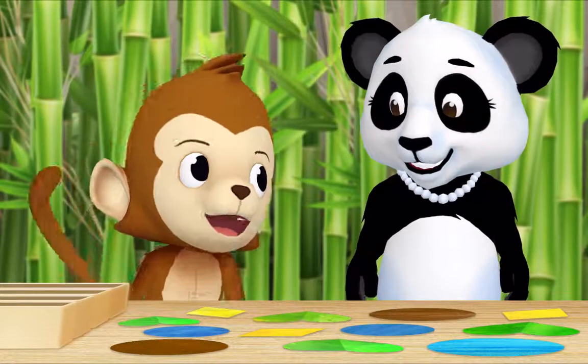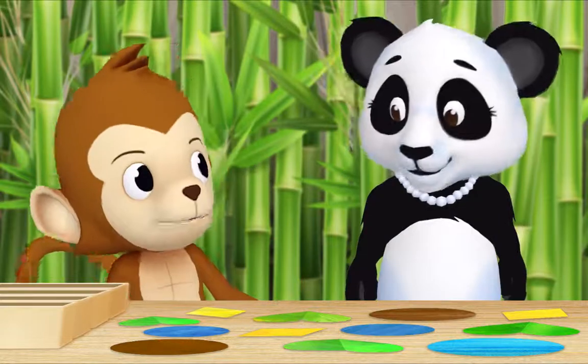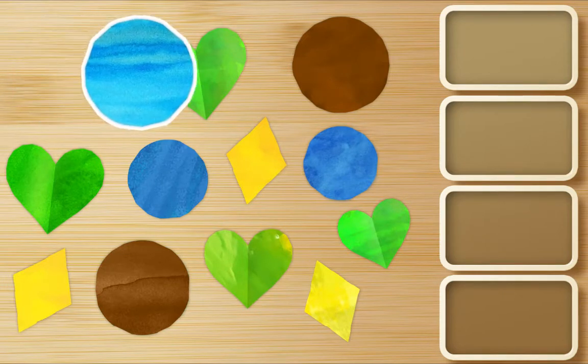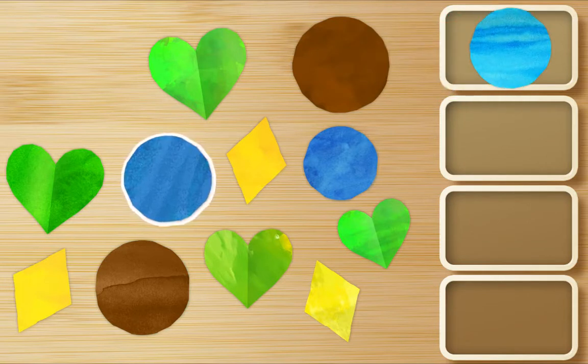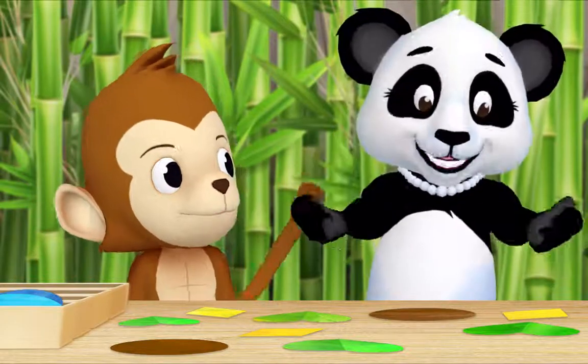Hi, Ms. Panda, what are you doing? Hi, Monkey! I cut out all of these colored shapes and now I'm sorting them. Can I help? I would love it if you helped — thank you, Monkey! First, find all the blue circles and put them in a box. Okay. There's one. There's another one. This is a circle — that's brown. We only want blue circles. Oh right, I forgot! Here's a blue circle. Thank you, Monkey. Now let's gather all of the green hearts.